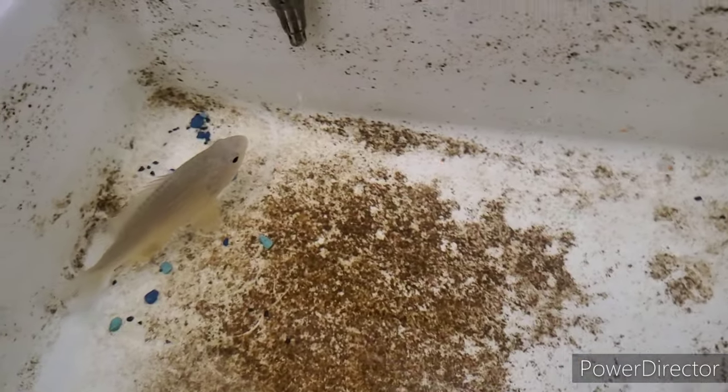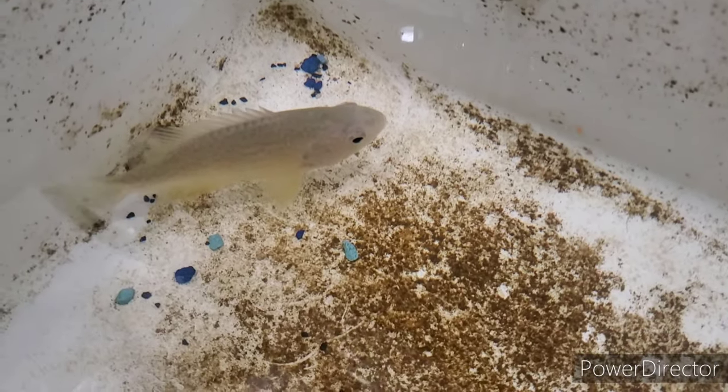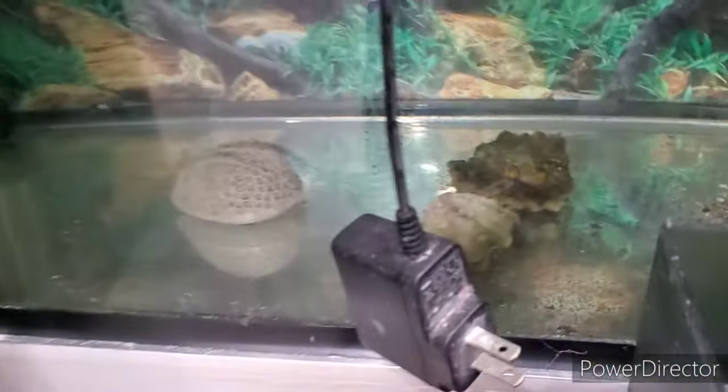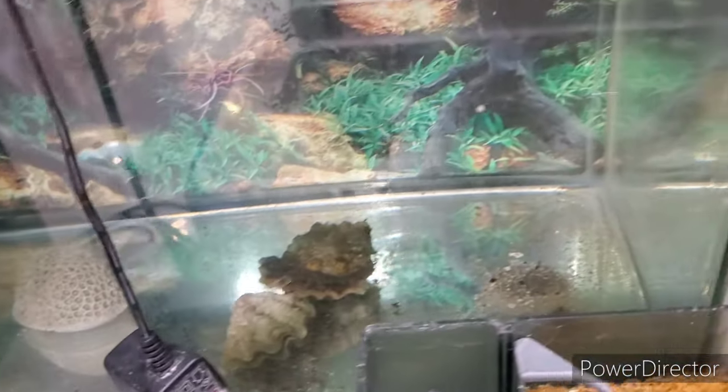I shut off the filter for a few moments so you guys could see him clearly. Now I'm going to show you my next tank — this is the saltwater fish tank right next to it. This is the one I was talking about for putting the corals in. It's 20 gallons and for now I just shut it off.